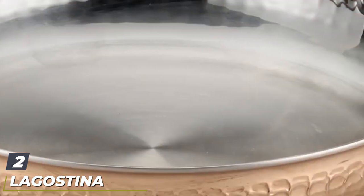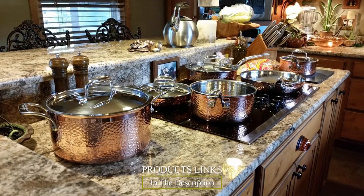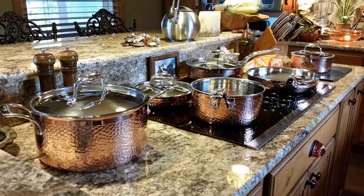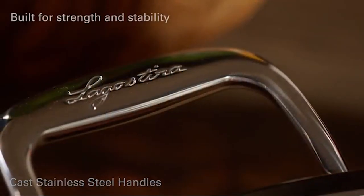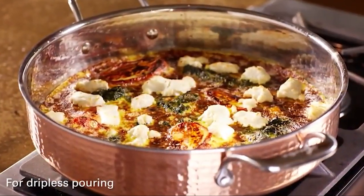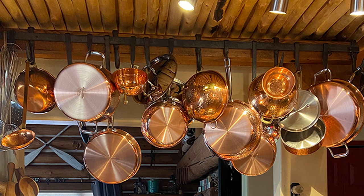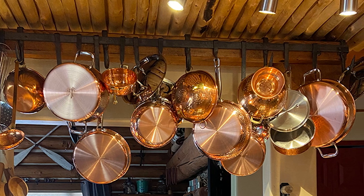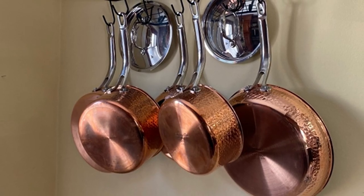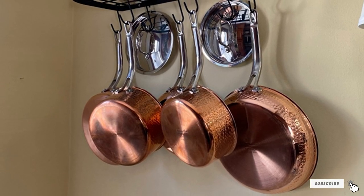Moving on to number two: the Lagostina Martellata Hammered Copper 10-piece cookware set. Copper cookware is stylish, but hammered copper cookware takes it to a whole new level with an artisan look that is distinctive and classy. Lagostina has a wonderful hammered cookware set that is sure to look great in your kitchen. It has a thick aluminum core for efficient heat distribution and a stainless steel interior. The lids are also stainless steel. Besides being beautiful, the hammered copper exterior offers excellent heat control. The handles are designed to be comfortable to hold while staying cool on the stove. The cookware is oven and broiler safe to 500 degrees Fahrenheit and is compatible with all stove types except induction.